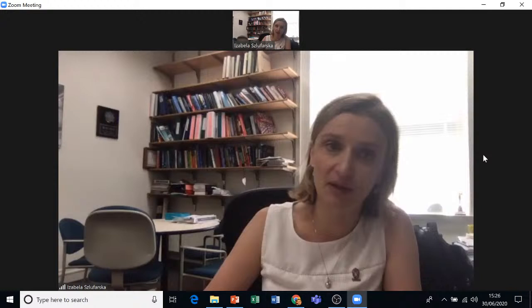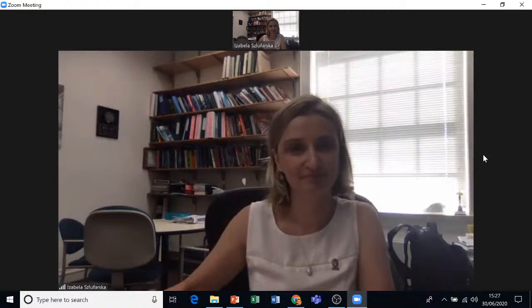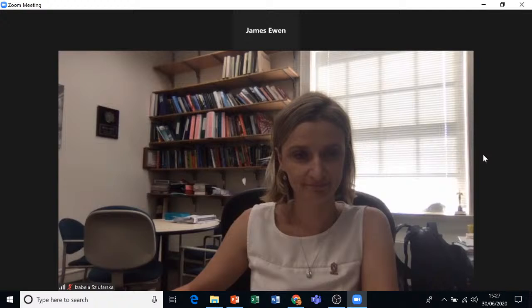I think that's all we have time for. Thank you very much, Isabella. We're now going to have the winner from our poster presentations a few weeks ago. Azar, if you could please share your screen.